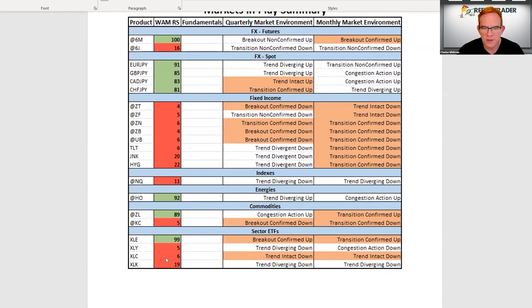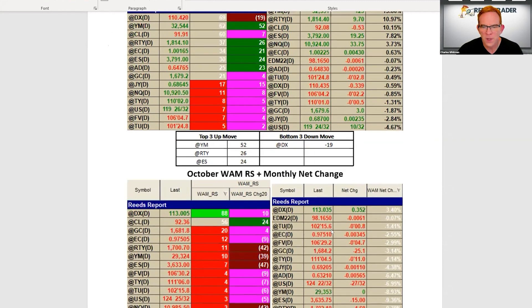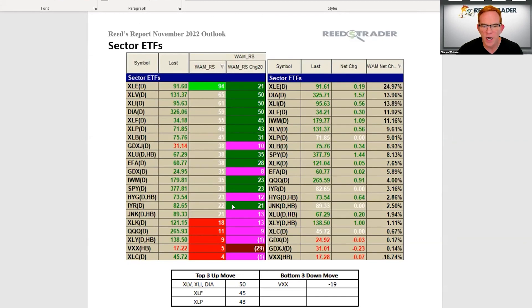Energy is really the only sector standing out as strong. On the weakness side we have XLY, XLC, and XLK — they are still all weak. In terms of relative strength, there was a big shift in equities in October. The Dow especially took off; the Dow benefits when the dollar weakens, and we had some dollar weakness that allowed the Dow to launch — a 52-point relative strength change. The Russell and S&Ps were behind it. In sector ETFs, XLE is really the only strong one; XLC, XLY, and XLK remain on the weak side.